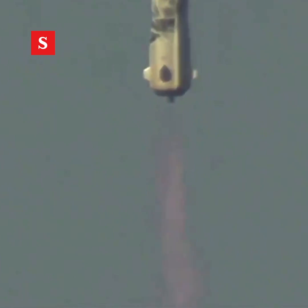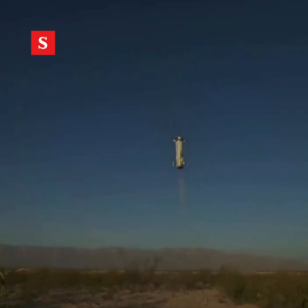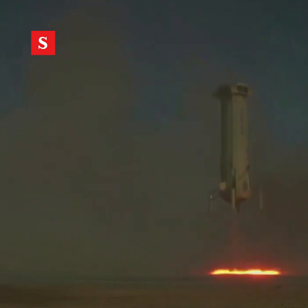There we go. All right, come on, New Shepard, let's go. Wow. Look at that stability. So stable. Touchdown. Oh, my God.